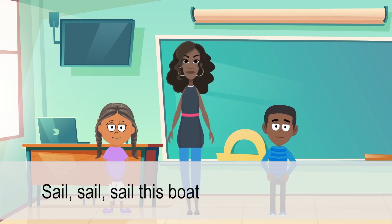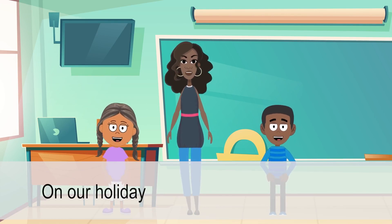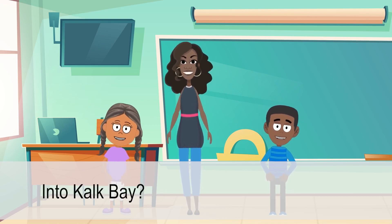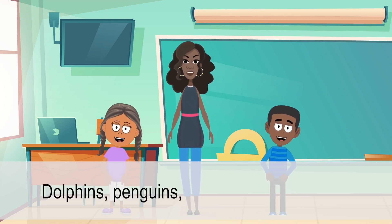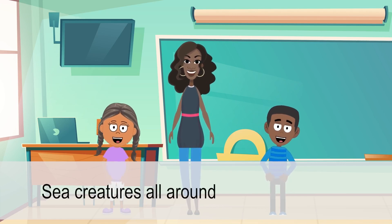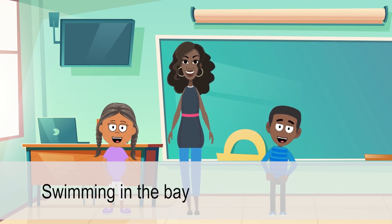Sail, sail, sail this boat on a holiday. What do we see as we sail? It's a cafe. Nothing's kidding when stars just make our day. See creatures all around swimming in the bay.